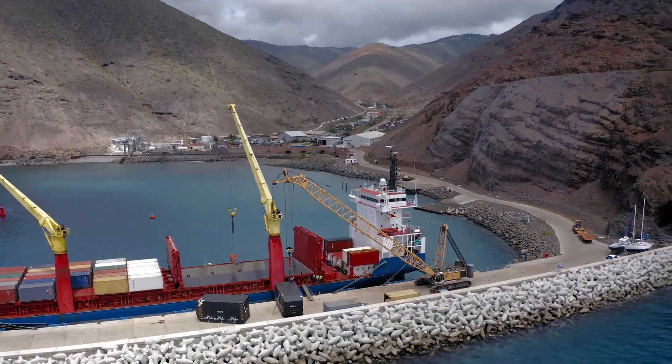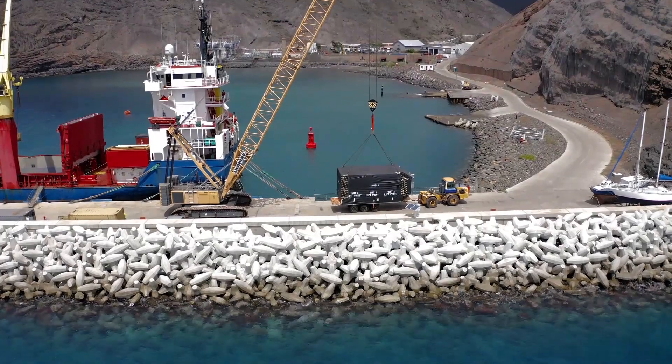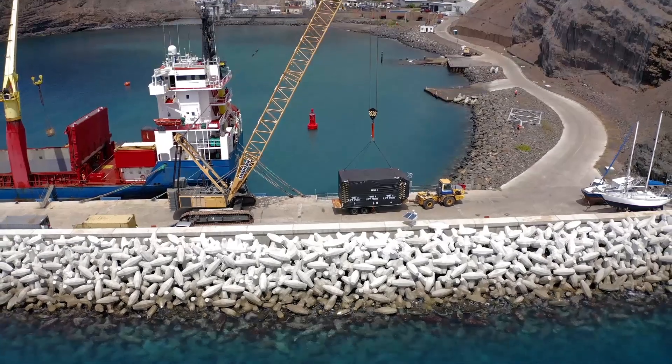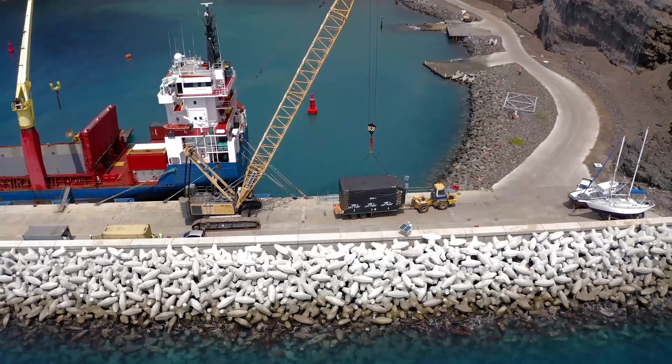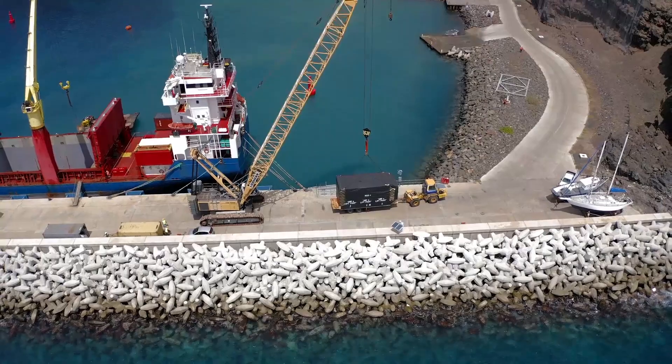Tuesday the 16th of March 2021 saw a major milestone reached within the project, with the modular cable landing station arriving on the MV Helena. The MCLS, along with its components, arrived all the way from the USA, from American manufactured structures and services.